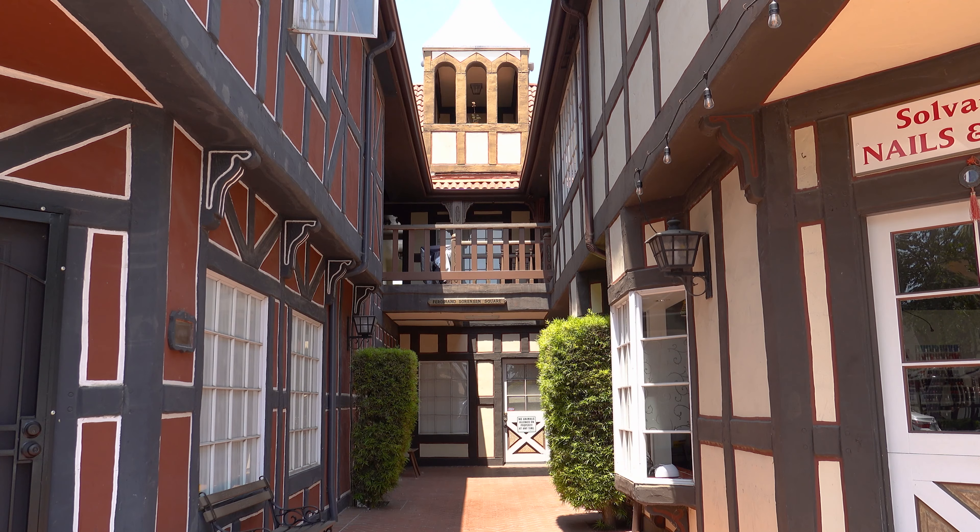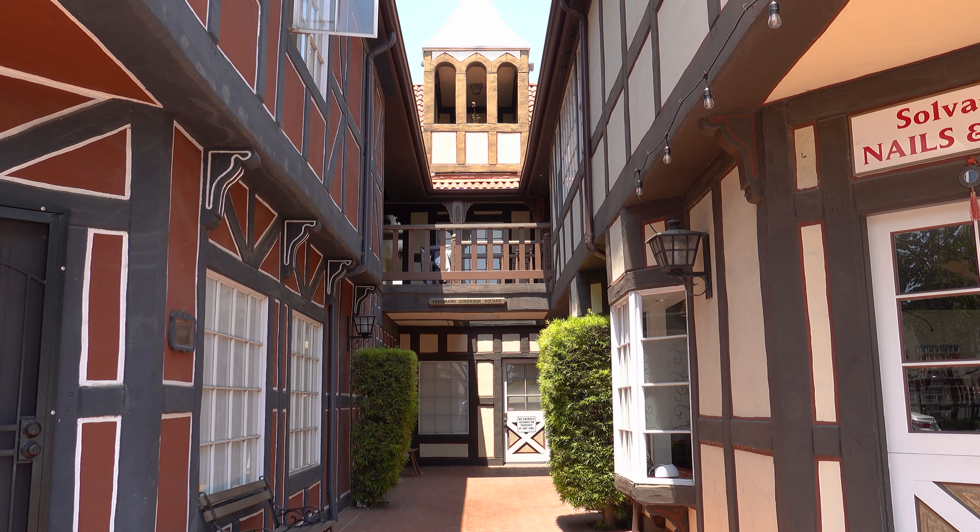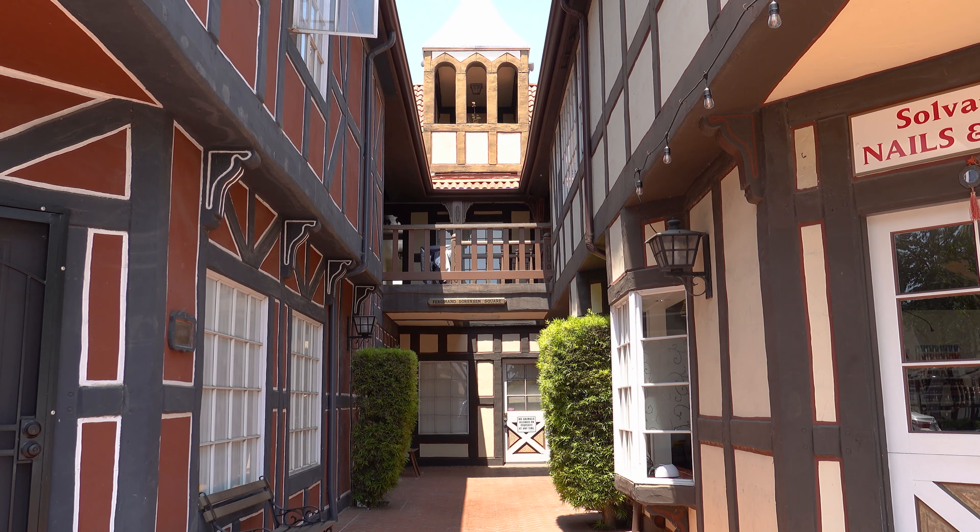This town is really catered towards tourism. Pretty much every street and corner has a hotel, an inn, or a motel. Behind me is the typical inn you would find in this place, and I really love it because it does feel like you're in Denmark. If you're not willing to travel all the way to Europe and you're in California, you can experience Europe right here by staying in one of these hotels.